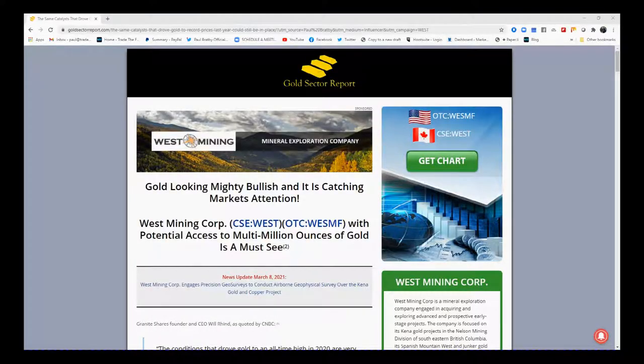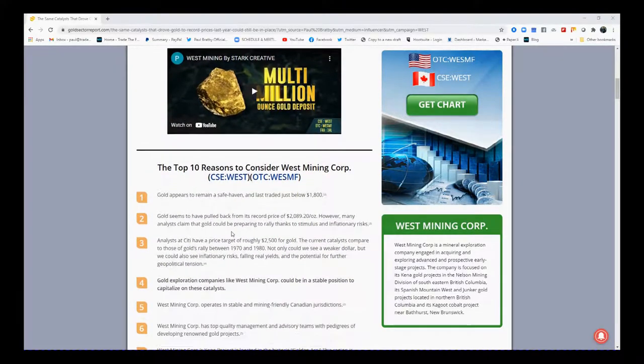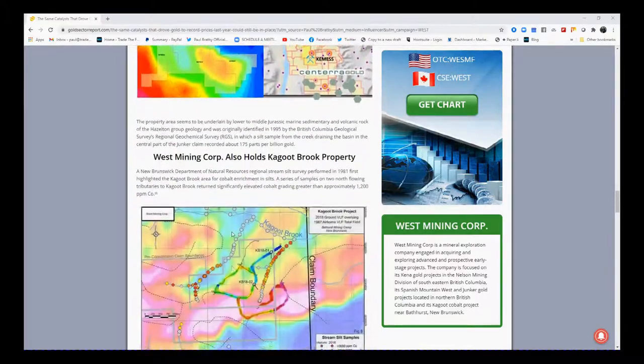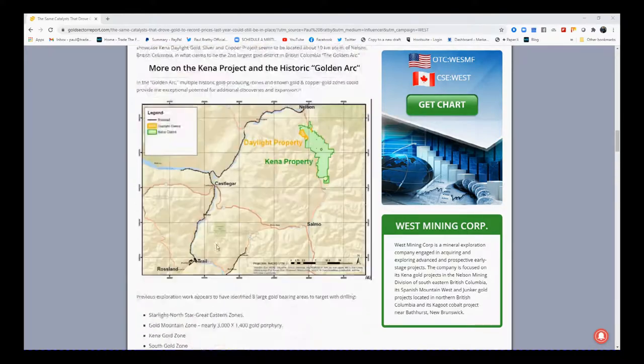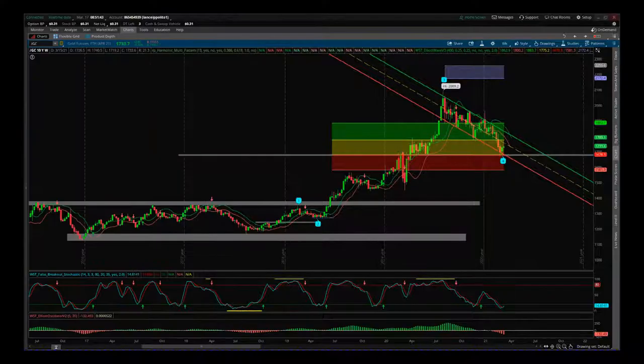Hi, this is Paul from paulbradby.com and this is an analysis on West Mining Corp, but more importantly on the gold sector itself. Part of this — in the content below this video — is information on the company and on gold itself. There are lots of fundamentals here, really important information when you're trying to look into investing in a junior gold miner, so I'd suggest you go to that link and have a look. There are some really great correlations and things like that with gold right here.